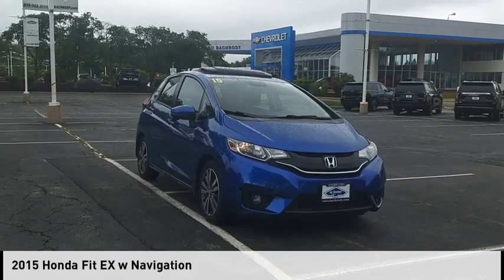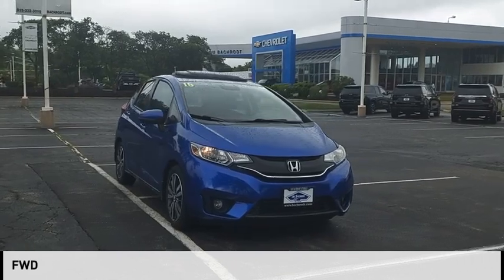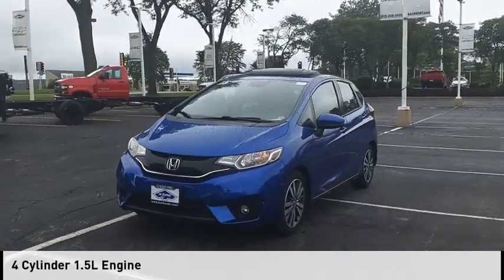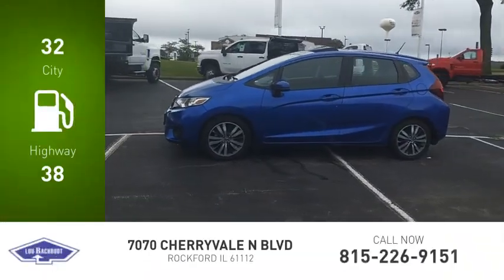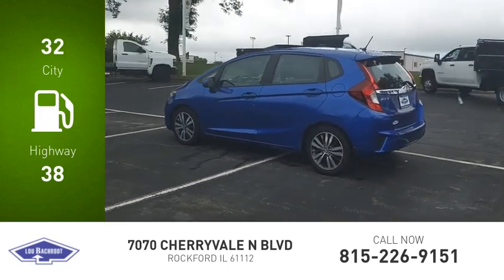Come test drive the 2015 Fit. This vehicle is powered by a front-wheel drive four-cylinder 1.5-liter engine and comes with a continuously variable transmission. Great fuel efficiency saves you money by requiring fewer trips to the gas station.